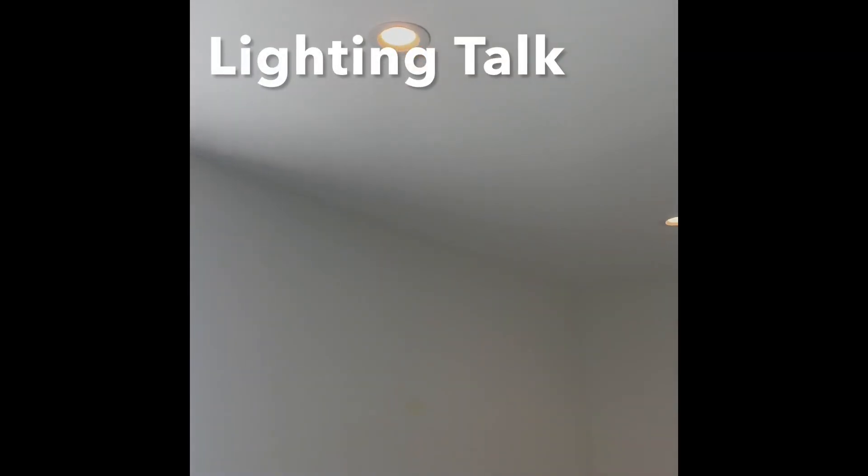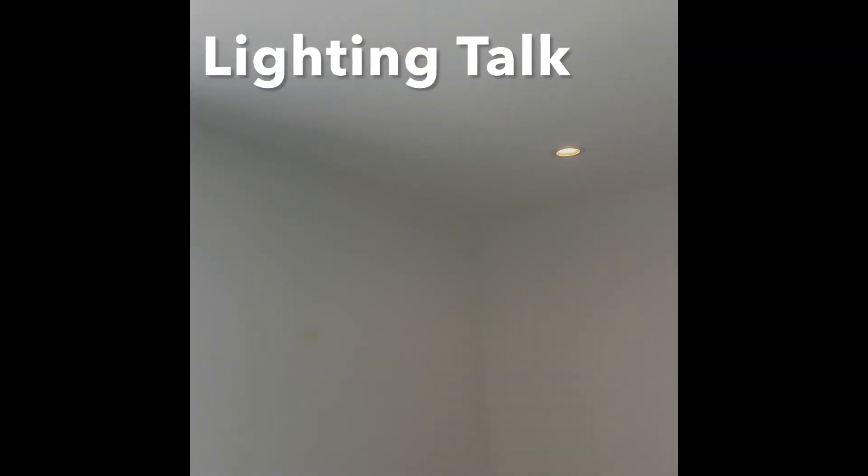A big pet peeve of mine is the color temperature of lighting. These look like they're about 2700K, which means they have a warmer, softer glow, and I don't really like that. I like them to be about 4000K, where the light is really clear and crisp. So I will change out all the trim kits on the lights — and there are a lot of them.